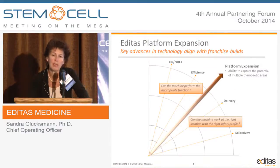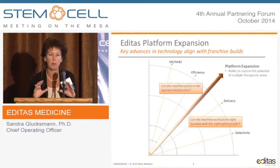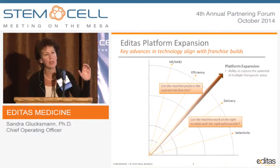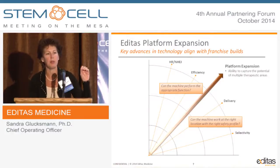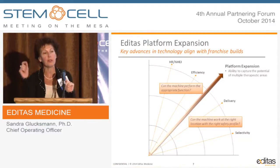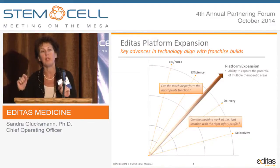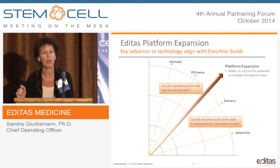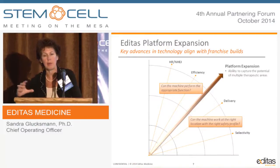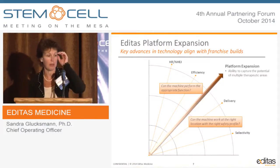Our hope is that as we continue to expand the platform, we will be able to capture more and more diseases. You can imagine starting with one disease within a therapeutic area and potentially expanding to another disease that treats the same tissue or cell type, but may be more technologically challenging. We'll start with something simple and then continue to expand, both within that same therapeutic area and across other therapeutic areas.